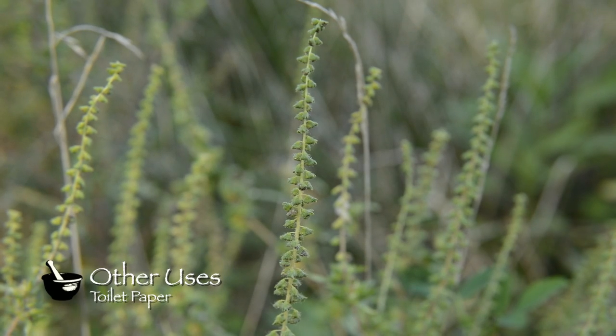As for the plant's other uses, it was historically used as toilet paper, but I'd advise you to use it with caution.